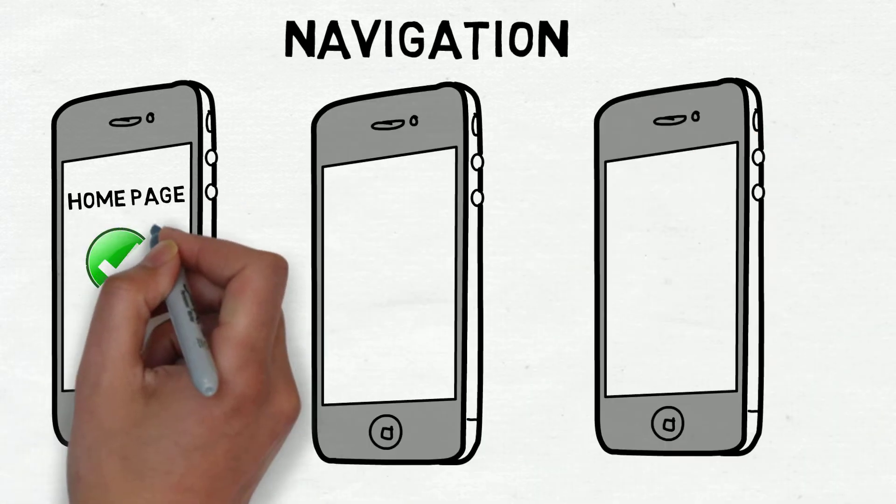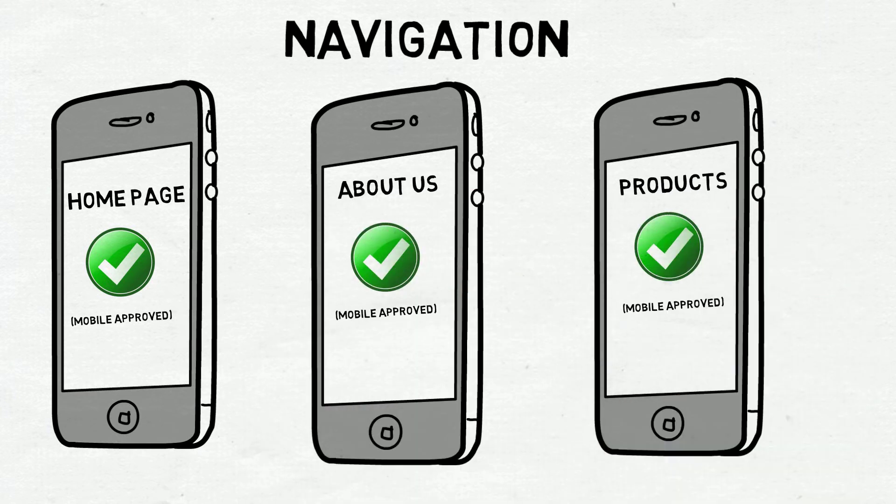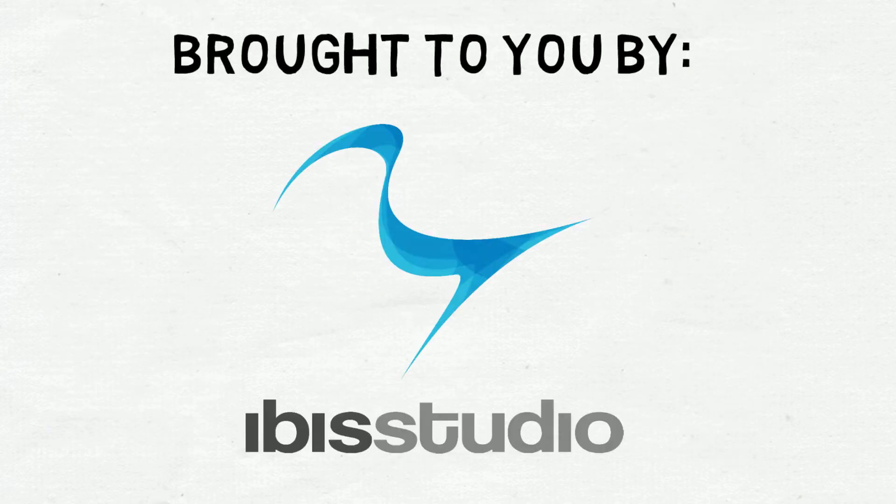If you're not sure if your website is mobile compatible, make sure to use the tools Google has offered to ensure whether your site is mobile friendly or not. Brought to you by IBIS Studio.